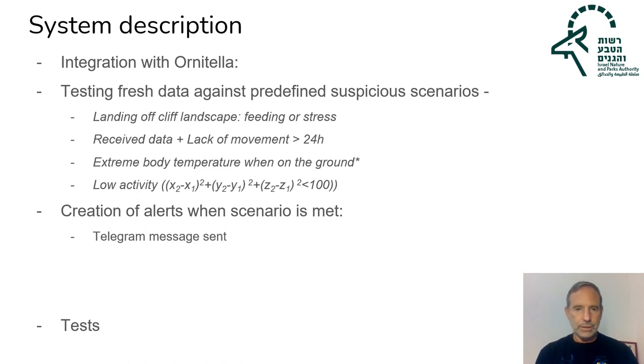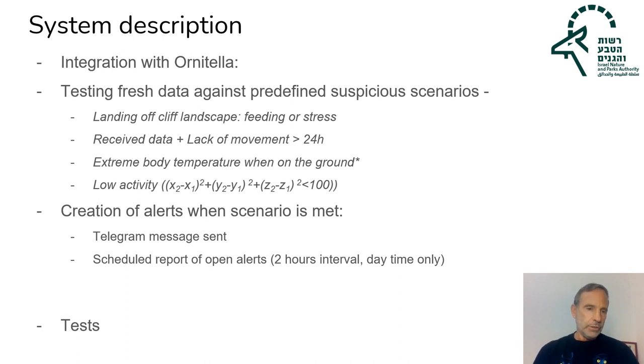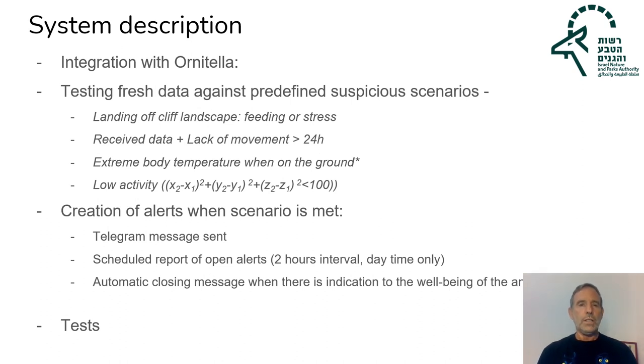An alert message is sent according to geography. If the alert is still open — no new data or the bird is still in the same position — a report is updated every two hours until the bird moves or somebody closes the alert manually. The field team is informed when the alert closes automatically so they know they no longer need to search for the bird. We test the system constantly, because besides the poisoning problem, false alerts are also a problem — they reduce the reaction of our staff, who already receive so many messages each day.